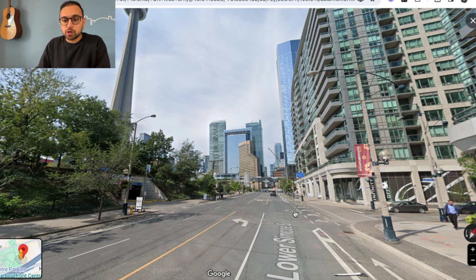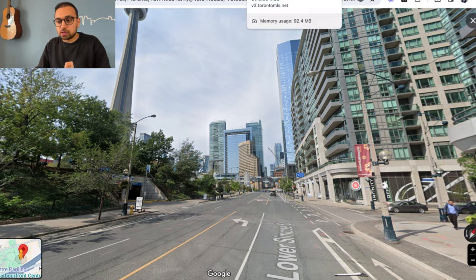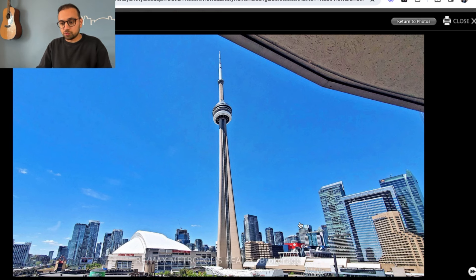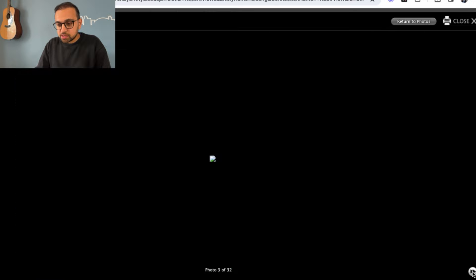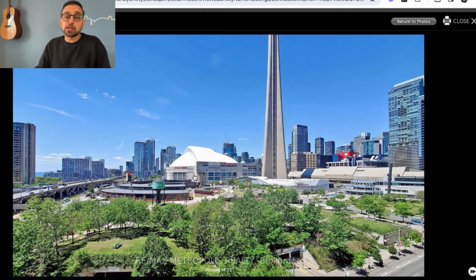I'll quickly show you a couple of pictures from inside the building to give you a reference for the kind of views you'd be looking at. This is the view from one of the balconies. On the west side of the building, you get exposed to tons of direct sunlight and nice sunset views. You can see the park, and the views are protected for good — they're not going to build anything there.